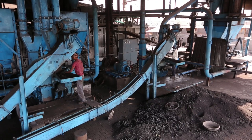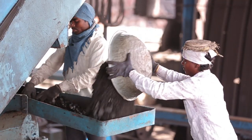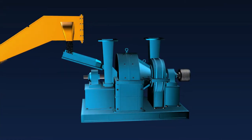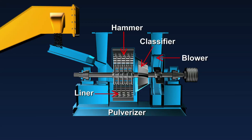The next step is to process or pulverize the coal into the desired fineness consistently. To do so, certain modifications in the pulverizer are required. The critical components of a pulverizer are a hammer, a mild steel liner, a classifier, and an inbuilt blower.